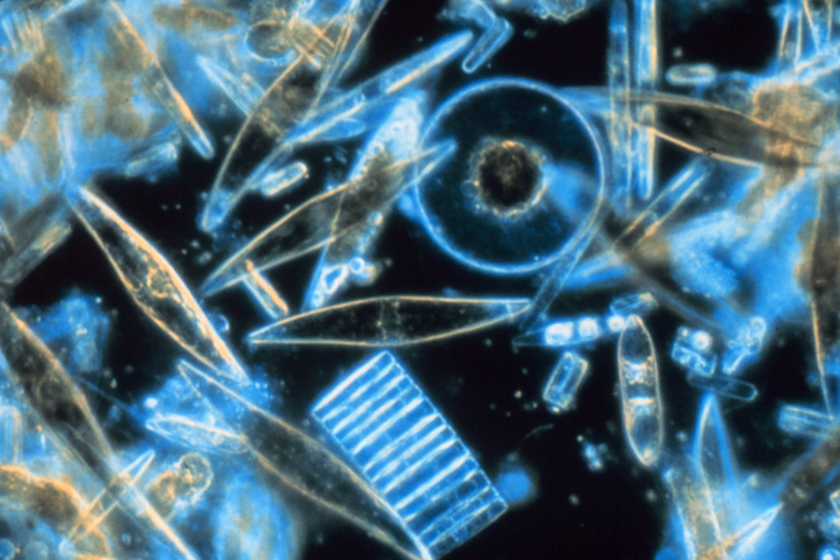Major pigments of diatoms are chlorophyll a and c, beta-carotene, fucoxanthin, diatoxanthin, and diadinoxanthin. Storage products are chrysolaminarin and lipids.